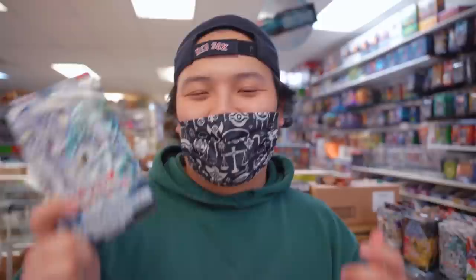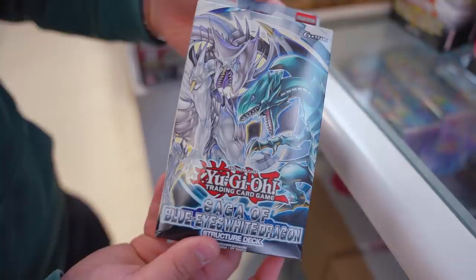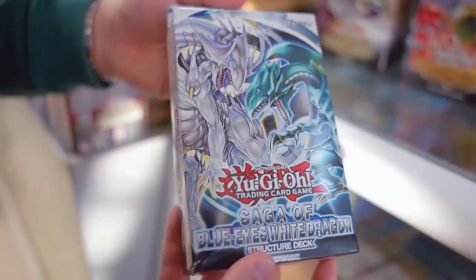The next fan favorite is the Saga of Blue Eyes White Dragon Structure Deck. This is amazing — I know there are a lot of Blue Eyes fans out there. It's a really great Structure Deck to get back into the game. The Blue Eyes cards in here are crazy. This was the first ever deck to release Azure Eyes, which is absolutely insane. There are some crazy cards like Dragon Shrine, Maid of the Eyes of Blue, Blue Eyes itself, Silver's Cry, and a bunch of Kaiba cards you can incorporate into your Blue Eyes deck.